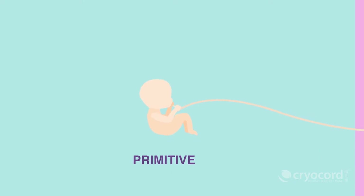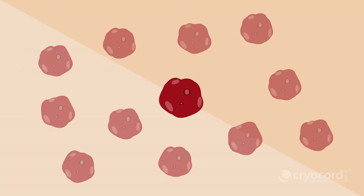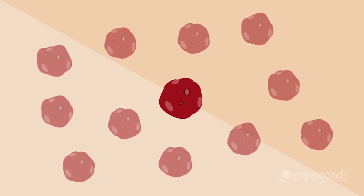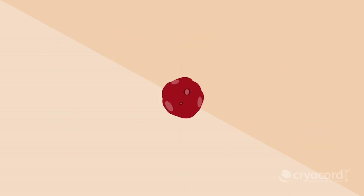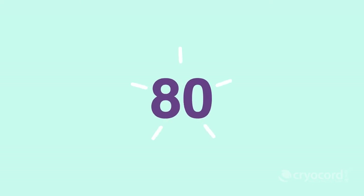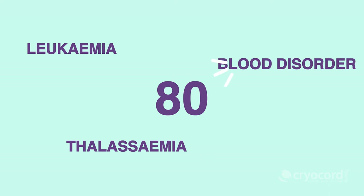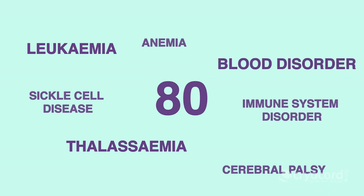Cord blood is simply the blood that remains in the umbilical cord upon the birth of a child. Cord blood is rich in hematopoietic stem cells (HSCs). In the past, the umbilical cord was regarded as medical waste. Today, HSCs can be used to treat nearly 80 types of diseases, including leukemia, thalassemia, blood disorders, and several immune system disorders.